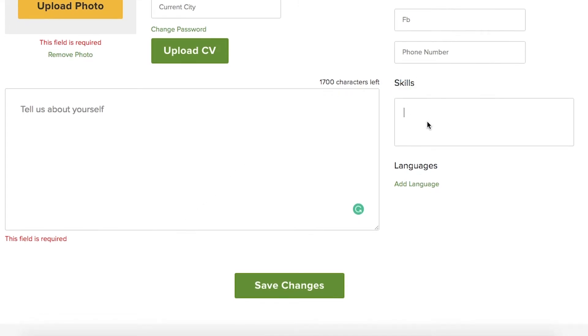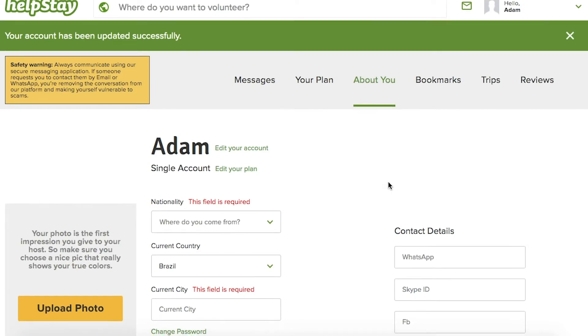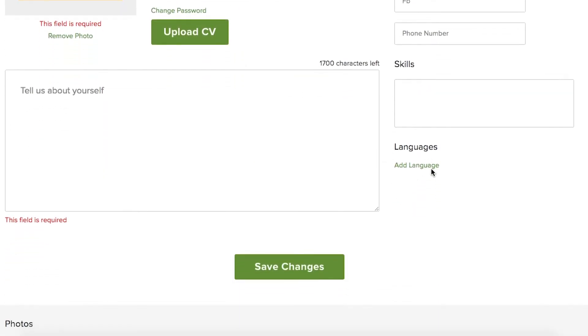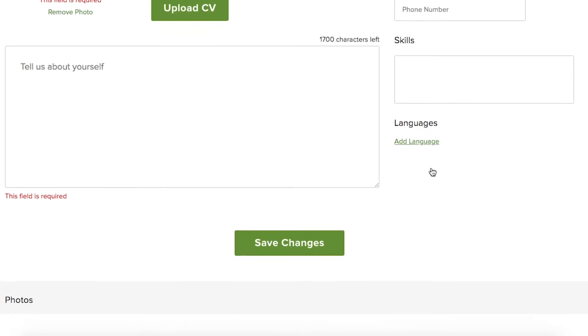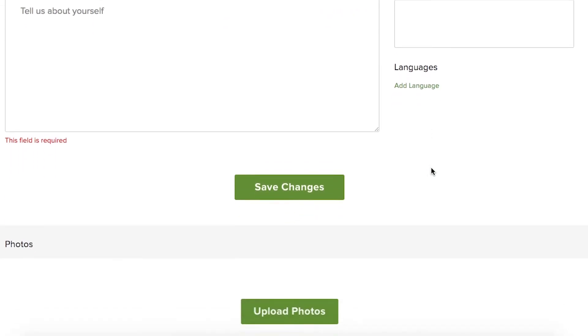Then in the skills section, try to be really specific and list all your relevant and useful skills. And languages as well — if you speak multiple languages, that's amazing, and list them because hosts will be looking for that.